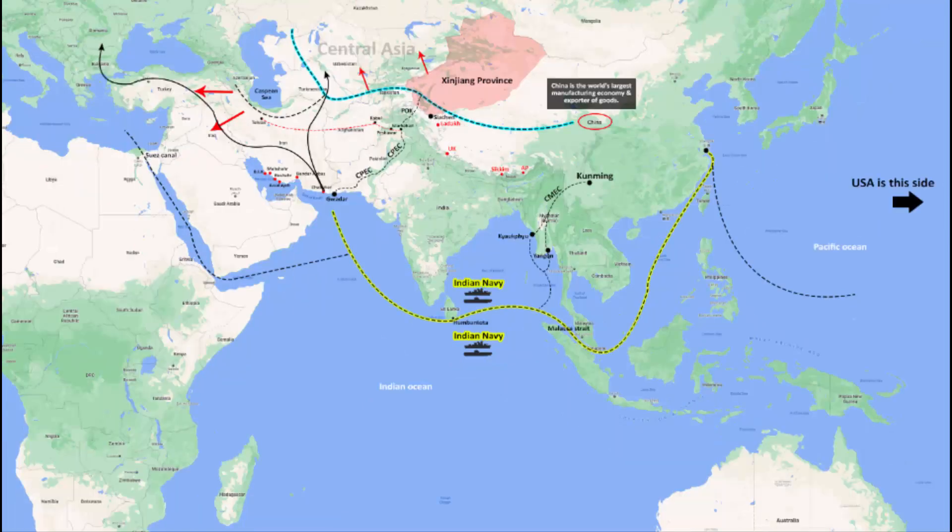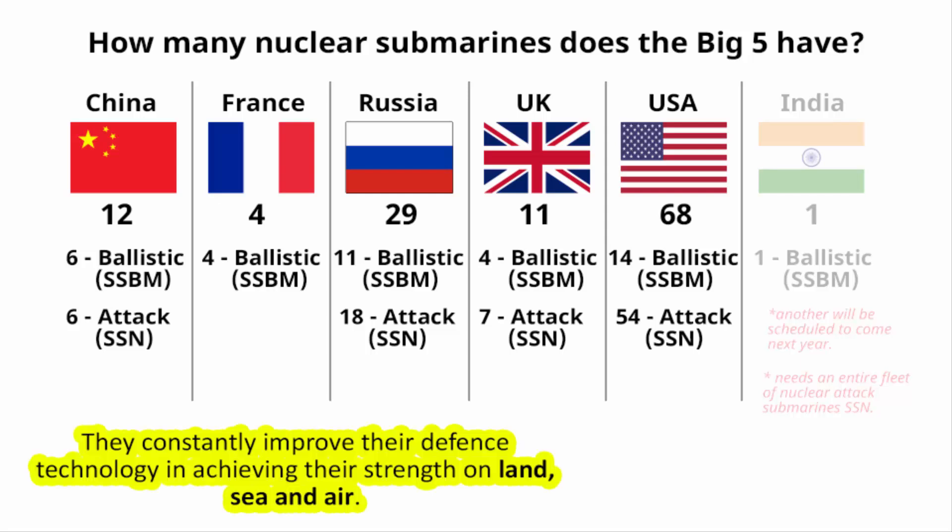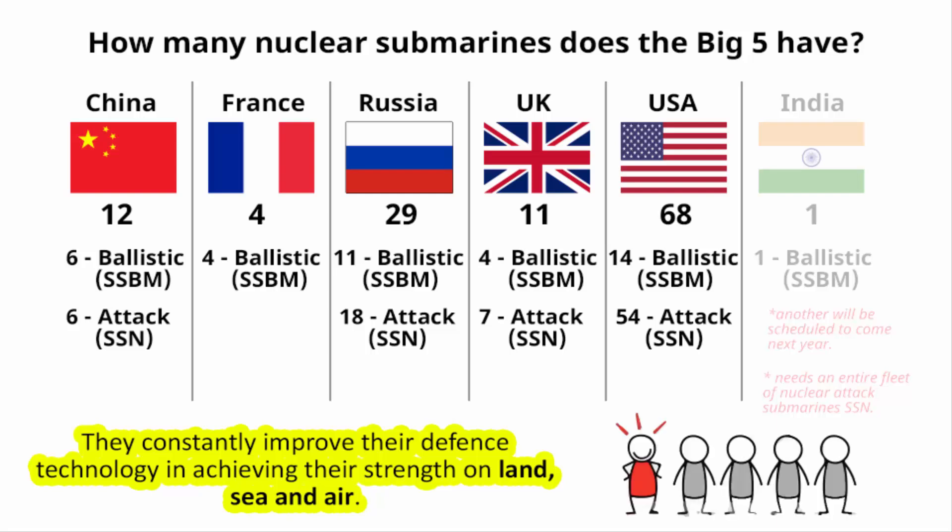The country that has more nuclear submarines can show more strength and presence in the oceans. Conquering land, sea, and air is the ultimate political aspiration for any nation — the Big Five continuously do that, constantly improving their defense technology. If you want to be a superpower, you need to start acting like one and constantly innovate to maintain an upper hand over your adversaries.